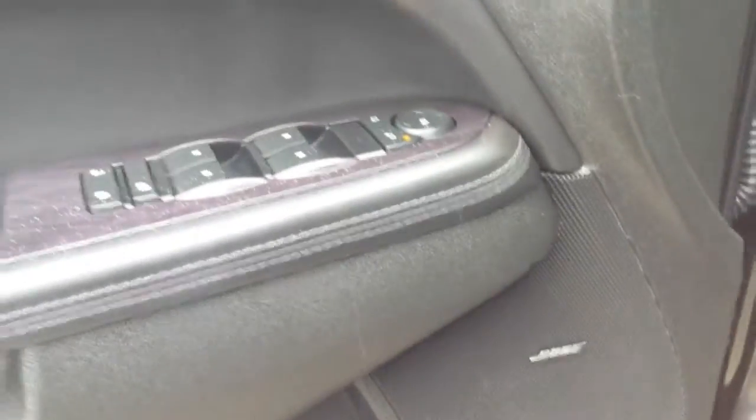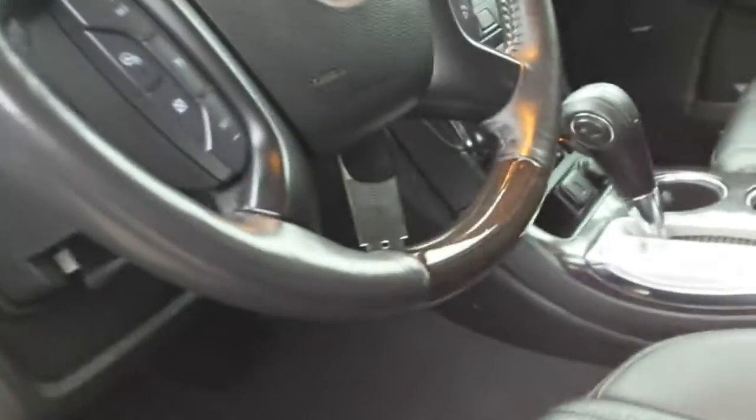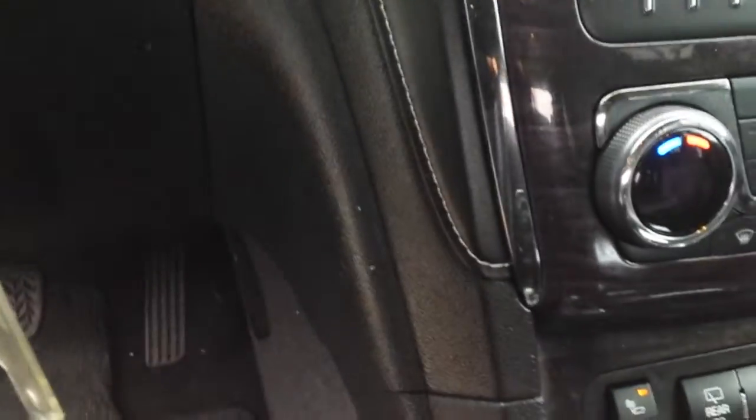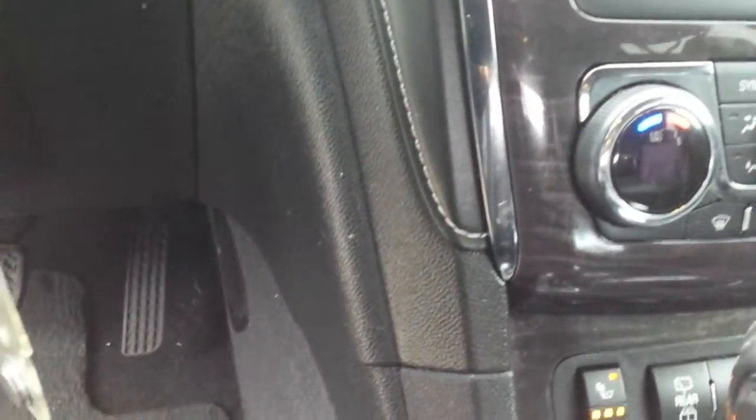You have the Bose sound system in this unit. Two settings for the driver's seat, heated leather of course. Into the dash here — over here you have your navigation, your Bluetooth, everything is there. Your heater controls and the switching for the seats are all down below here.